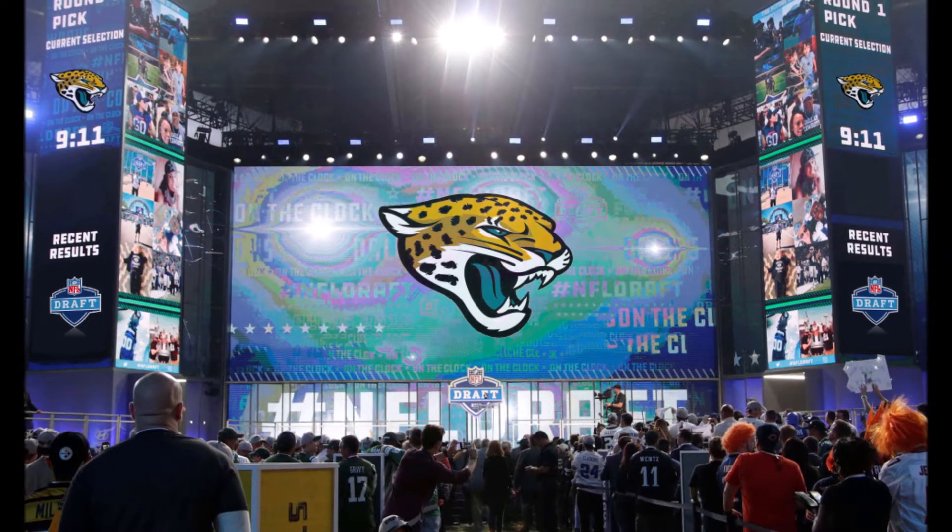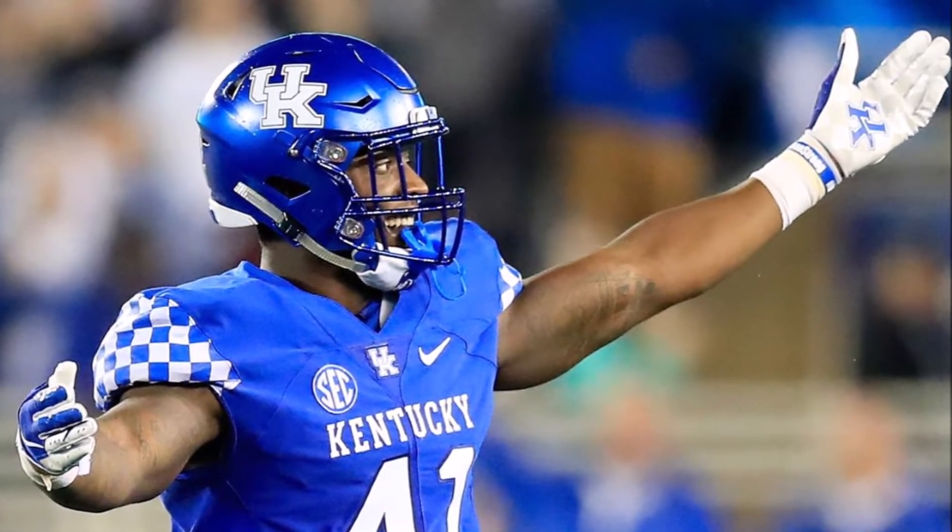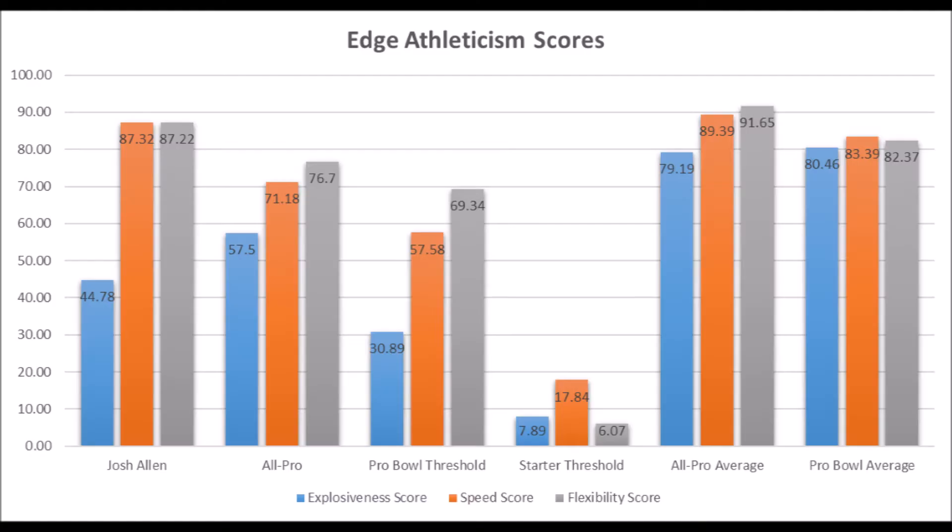Let's get to the first pick of the draft, which is Josh Allen, defensive end out of Kentucky. When you look at his data, very good athleticism traits and production traits. His athleticism scores: 44.78 explosive lower body strength score, 87.32 speed score, and 87.22 flexibility score. Based on my data, he pretty much hits all the pro bowl areas but doesn't hit the all-pro areas when it comes to explosiveness. He essentially wins with speed and balance, which shows up on tape.